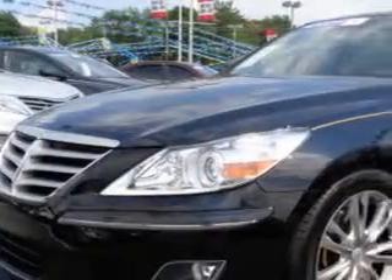Check out this Black Noir Pearl 2011 Hyundai Genesis, equipped with an 8-cylinder engine and an automatic transmission.